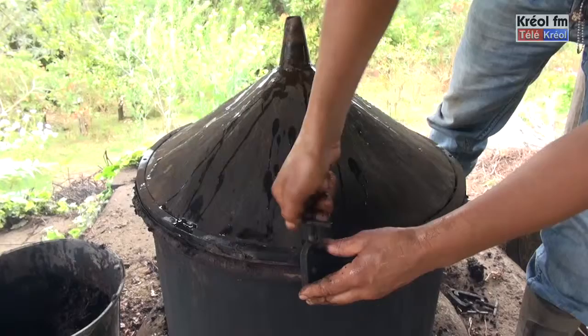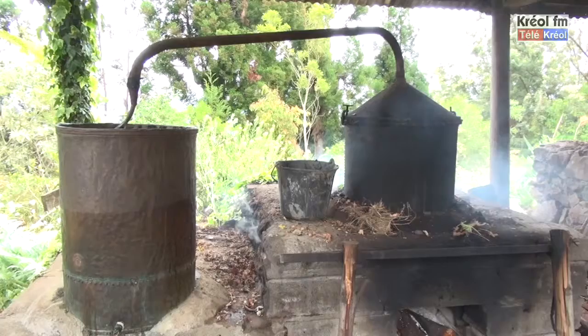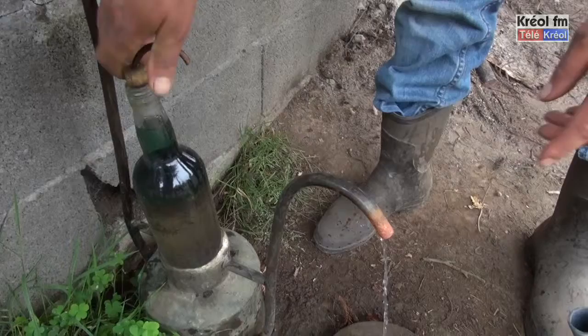Comme il y a un bon feu, la vapeur d'eau passe entre la masse végétale, entraîne l'huile essentielle, et ça monte sous forme de vapeur. Arrivée dans le réfrigérant, ça fait la condensation. La vapeur d'eau devient liquide — c'est l'hydrolat — et la vapeur d'huile devient l'huile essentielle. Les deux liquides tombent dans l'essencier, qui est une bouteille dont on a cassé le fond. L'huile, comme elle est plus légère, monte dans la bouteille, et l'eau part dans un seau.